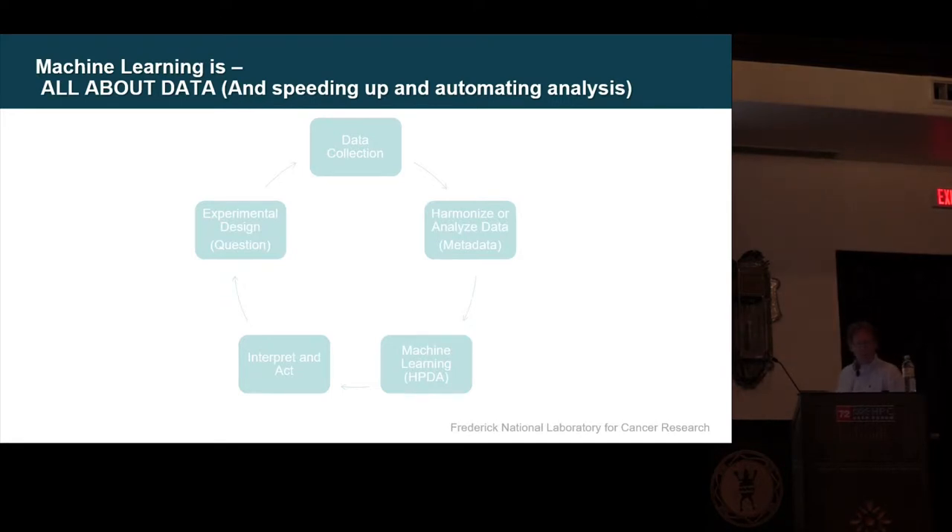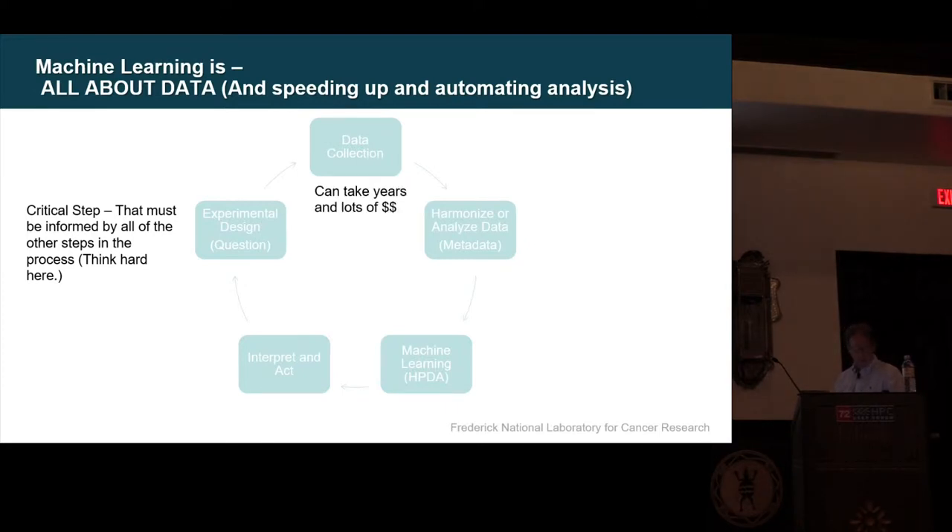Machine learning is all about data, and about speeding up and automating analysis. The first critical step is to actually think hard about the question. Ask the right question — if you don't, machine learning may not be the right approach. Collecting data: we can collect lots and lots of data, but collecting really good data that's useful to the specific question you're asking can often take years and a lot of money. It's expensive and it's something you need to do carefully.